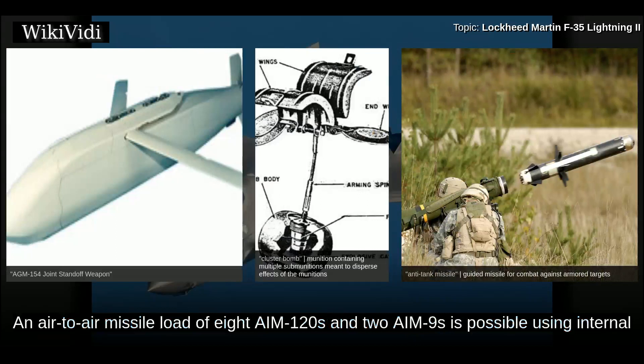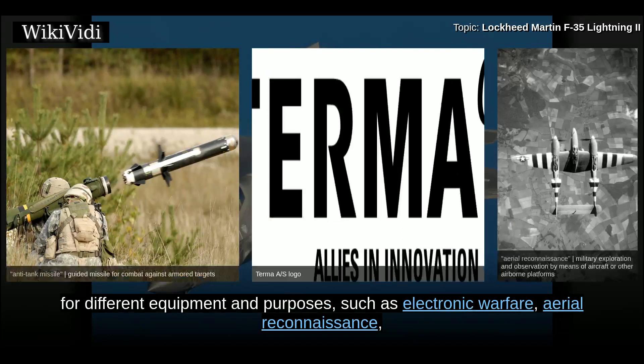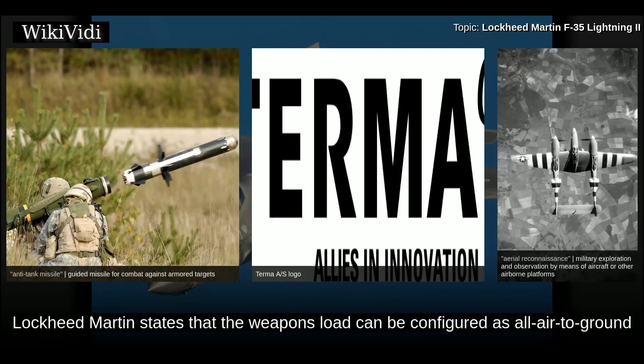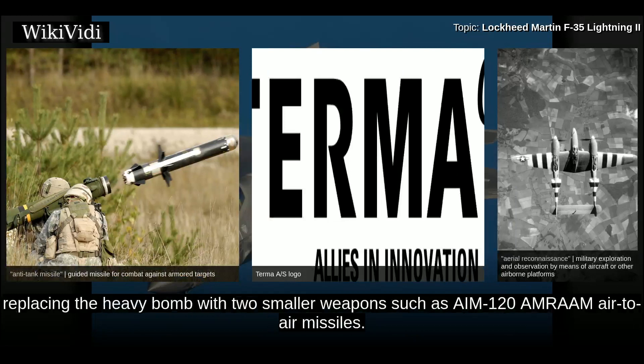An air-to-air missile load of eight AIM-120s and two AIM-9s is possible using internal and external weapons stations. A configuration of six 2,000-pound bombs, two AIM-120s, and two AIM-9s can also be arranged. The multi-mission pod could be used for different equipment such as electronic warfare, aerial reconnaissance, or rear-facing tactical radar. The British Ministry of Defence plans to fire the SPEAR capability 3 missile from the internal bays of the F-35B with four missiles per bay. A Block 5 version may carry three weapons per bay instead of two.